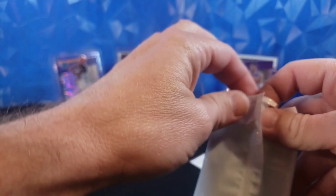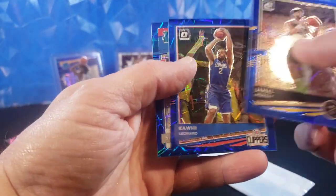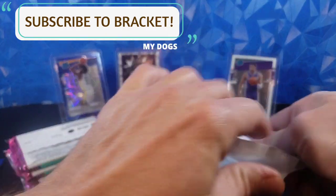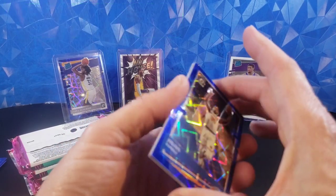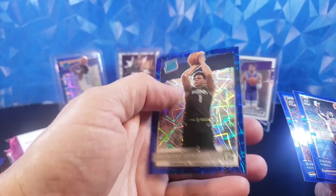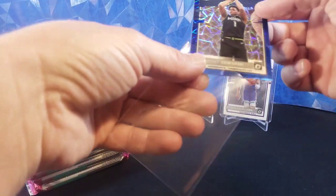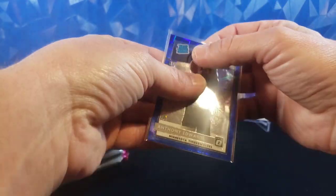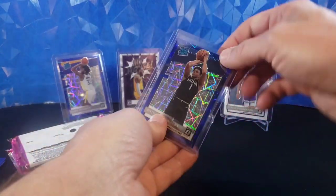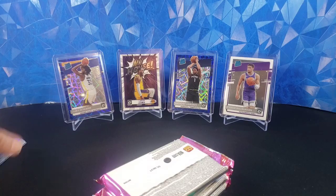What are you guys thinking about Optic? I think it's pretty great. I'm not as excited about the rookie class this year as I was last year. Jamal Murray, Kawhi Leonard, Saban Lee - another rated rookie, and last pack of the Blue Velocity. They have made some updates to the inserts that I enjoy. Julius Randall, Alfred Payton, Anthony Edwards - sick! My favorite rookie of the year. I'm going to sleeve that up for sure, because it's always fun to hit Anthony Edwards. Going to put him in a top loader - I really doubt we can beat that Anthony Edwards Blue Velocity.